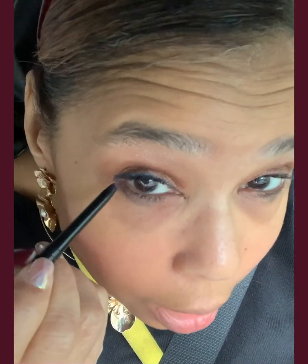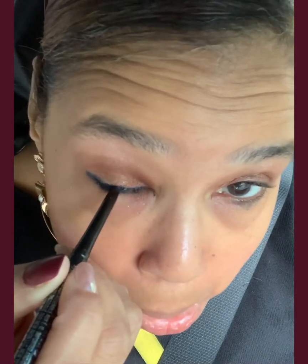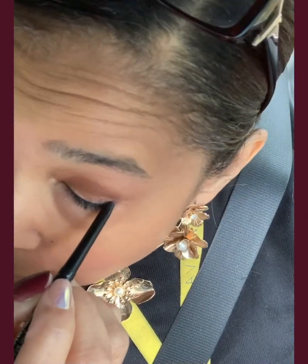The best natural eyeliner in the whole wide world — Avon Twilight Sparkle. Please, Avon, never get rid of Twilight Sparkle! It's my favorite. I've always worn blue instead of black, and a lot of times people ask me what color it is because it kind of appears to be black, but blue almost looks neutral. I always wear the blue Twilight Sparkle — it's a shimmery blue.